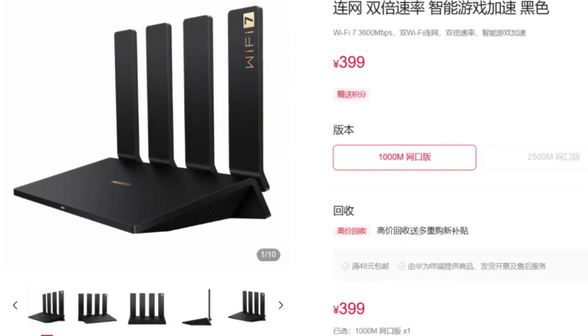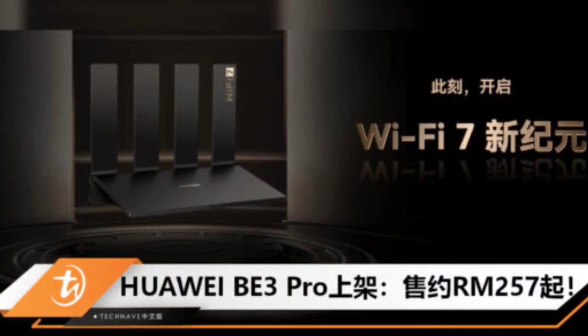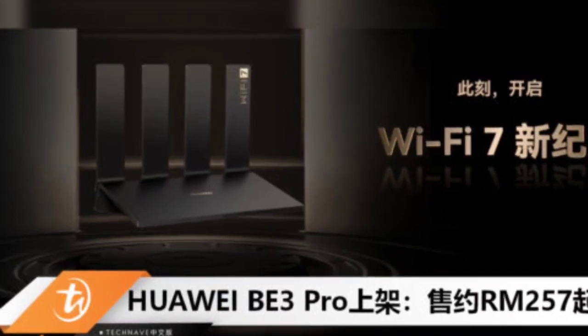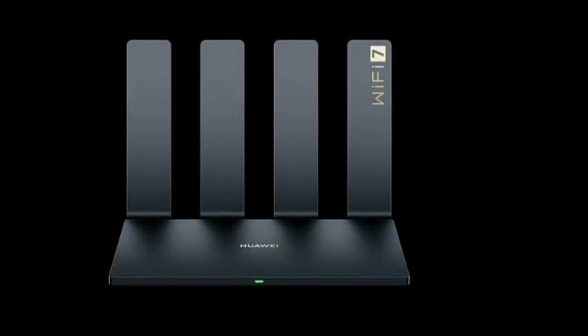Complementing its advanced features, the Huawei Router BE3 Pro boasts a sleek rectangular design with 4 antennas, measuring 225 by 177.9 by 59.5 millimeters. Additionally, the device features an LED light for visual indication.